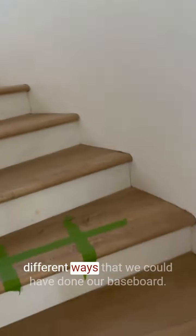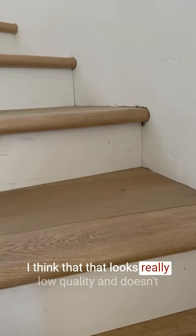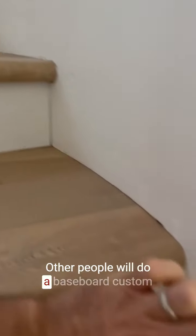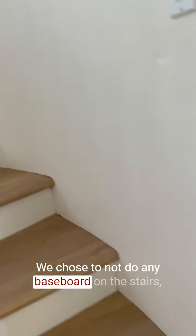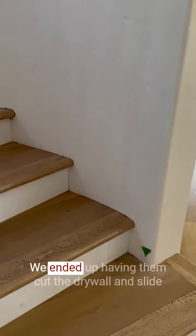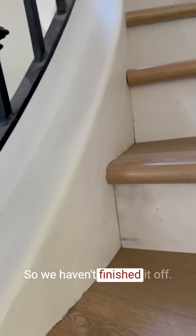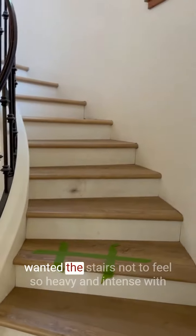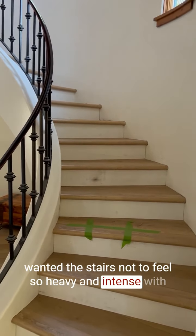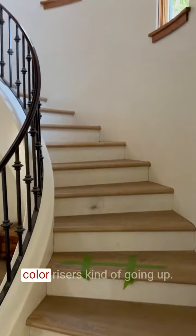As you go up the stairs, there are a few different ways we could have done our baseboard. Some people do baseboard that just dives in on every step — I think that looks really low quality and doesn't have a clean look and feel. Others do a custom baseboard that follows the edge of the stairs, so it's thicker on some parts and narrower on others. We chose to not do any baseboard on the stairs at all. Even though we added baseboard throughout the house, we had them cut the drywall and slide the laminate flooring in on both sides to create this curved radius. It's going to be all painted and caulked and look really great when done. We wanted a really nice, clean, light look — we didn't want the stairs to feel heavy with just the wood look, so breaking up the laminate steps with painted risers going up achieves that.